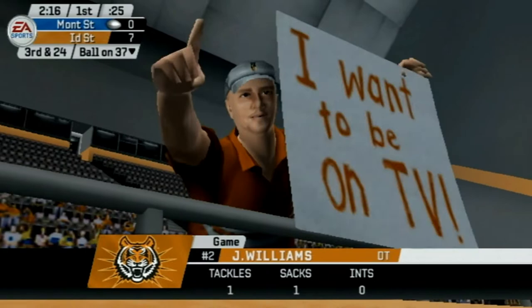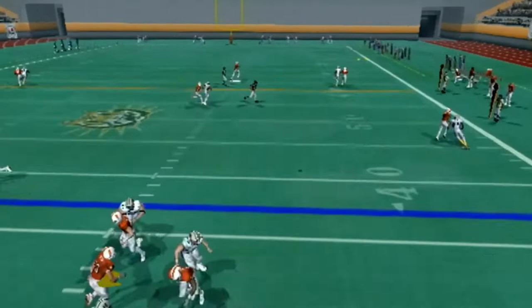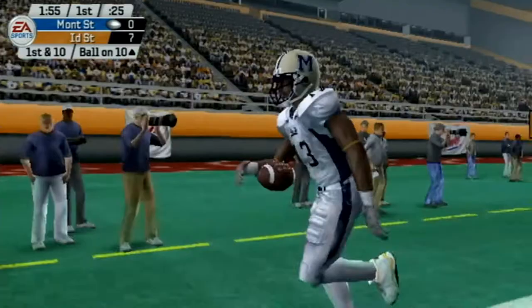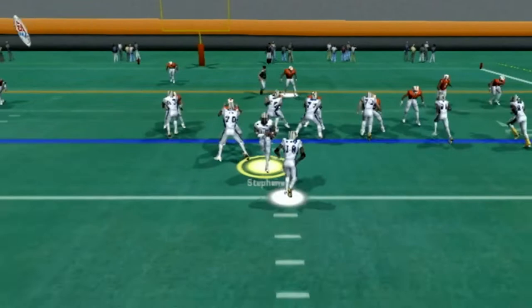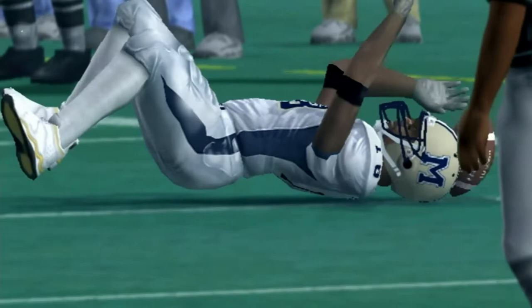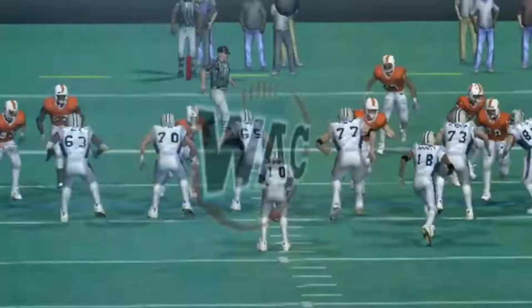On third and a mile, Stevens airs it out to the right side — it's caught! Larry Lane on the right sideline. I don't know how he came down with that, but it's going to set us up all the way down at the 10-yard line. Adriano picks up about three on first down. On second down Stevens rolls to his left, sees a wide open running lane, and takes it.